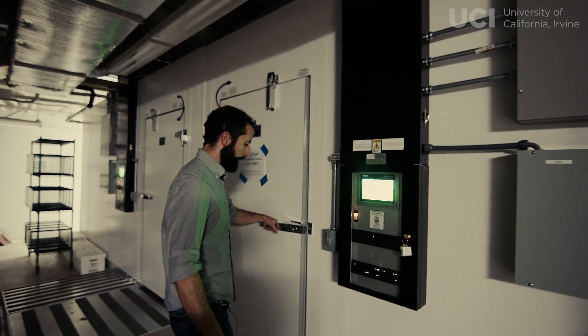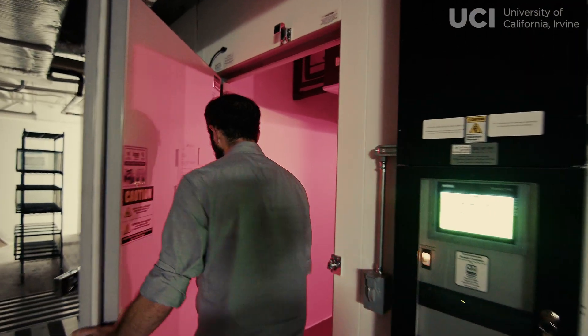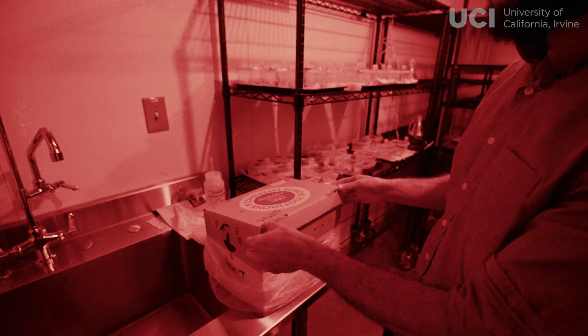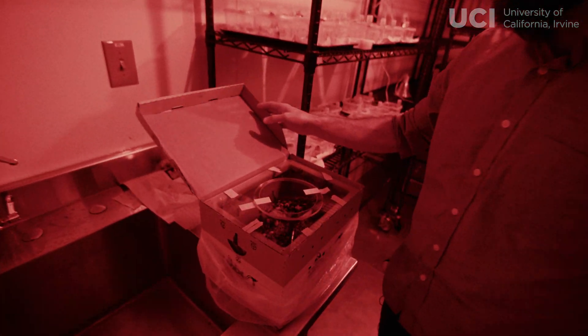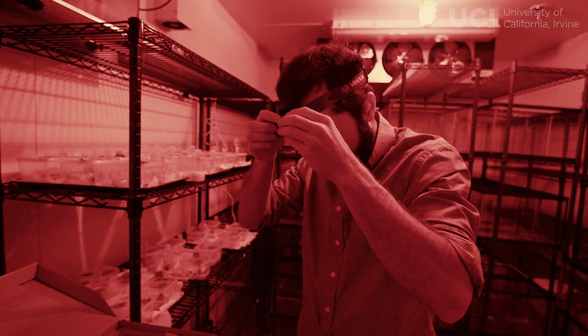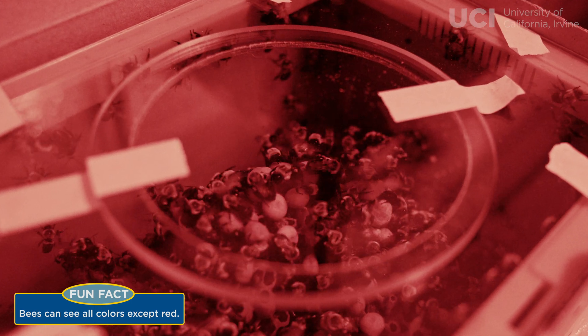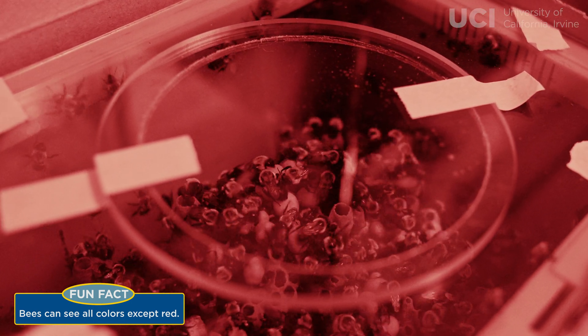We raise our bumblebees in a walk-in growth chamber in the basement of the building. We have temperature control and humidity control, so we can maintain the conditions at the optimal level for bumblebees. We also have a red light, and bees don't see very well in red light, so it allows us to work with them without disturbing them too much.